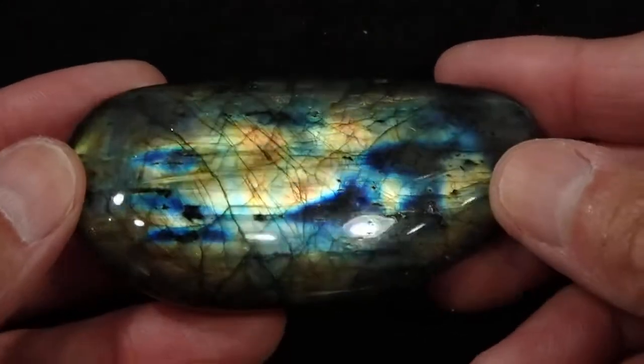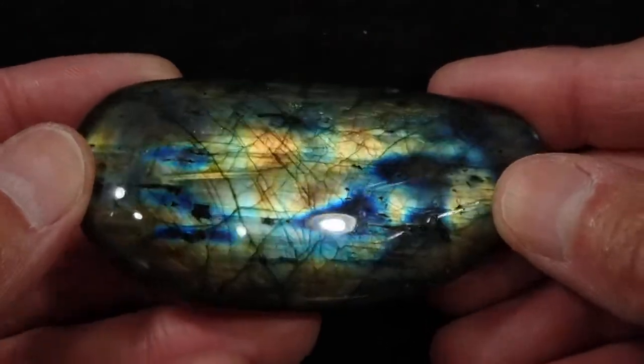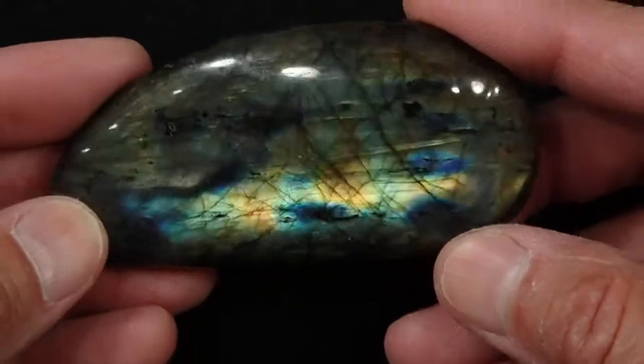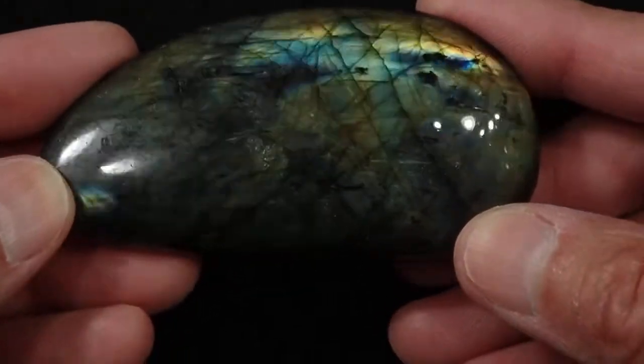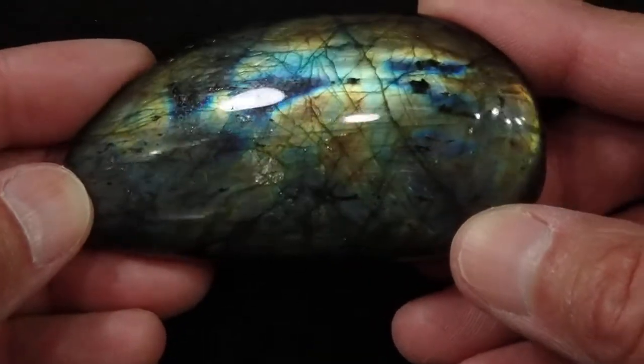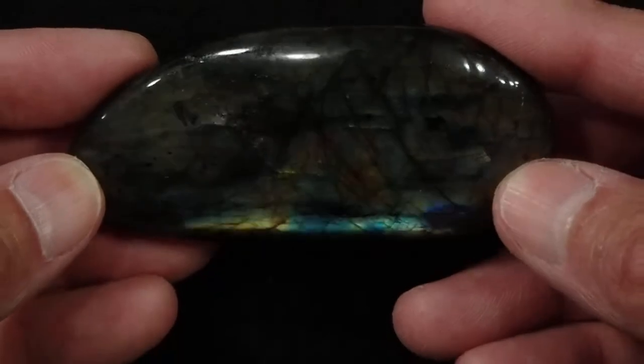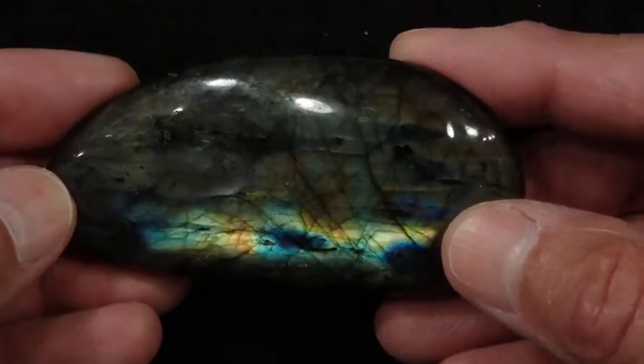This is our Labradorite Palmstone number 27. This side is curved, so it has what I call a rolling flash all over the surface. The flash really isn't on the surface — it's coming from within the stone — but it's basically a full flash on this side, a rolling flash.